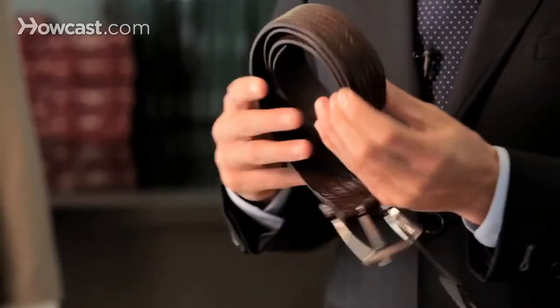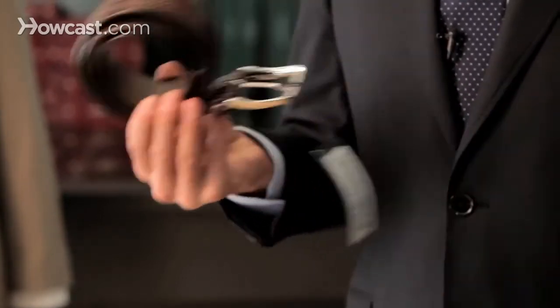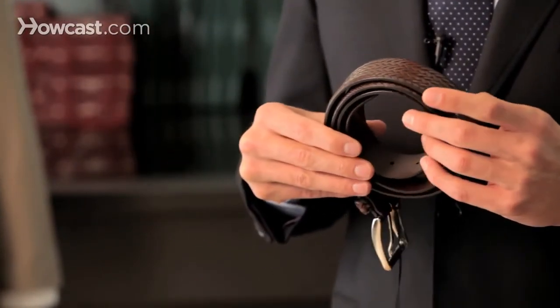This type of plated belt works well with any type of outfit, and especially a pair of jeans with a blazer. It's a nice way to complete the outfit — and don't forget to make it match with your shoes.